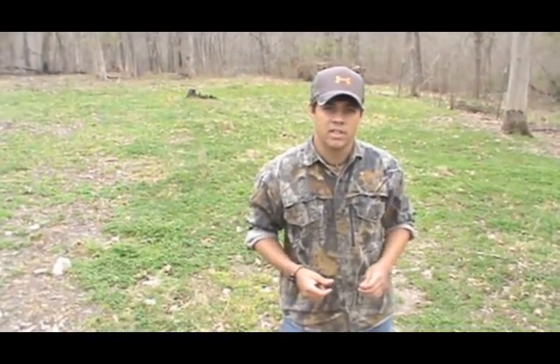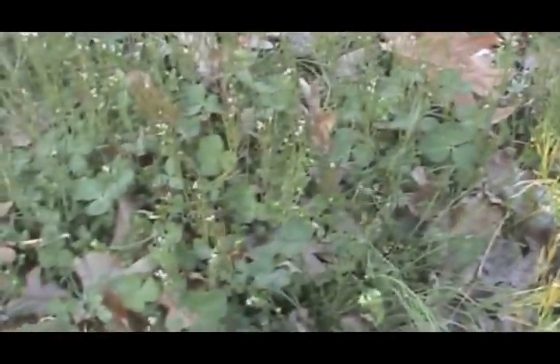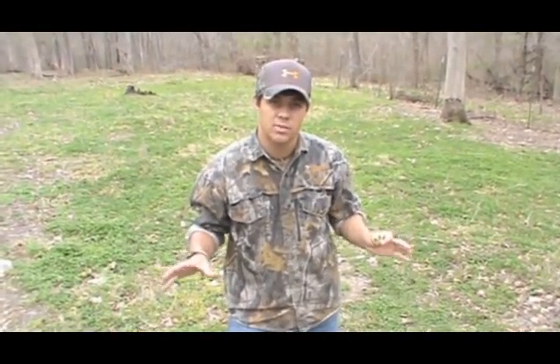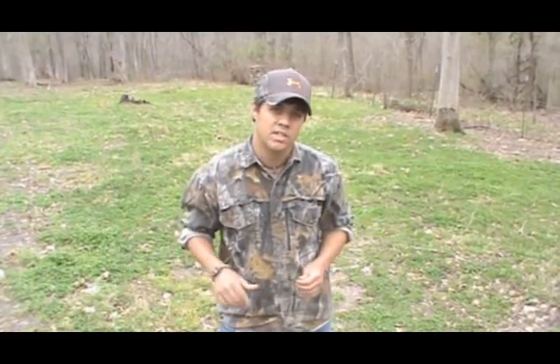Here we are again back in food plot number one. This food plot about two years ago we planted in a clover plus mix from the Whitetail Institute. It's done really well, but right now some invasive weeds are trying to take over and it's about at 70% clover. What I'm hoping to do with this food plot is show you guys how to take a food plot back without starting from scratch. We've ordered some supplies from Whitetail Institute — some herbicides that we're going to come in and spray on the weeds in this area, and we'll probably replant some areas in this food plot. What I'm trying to show is how it can be a little bit more cost effective by coming in and retaking a food plot instead of starting from scratch.